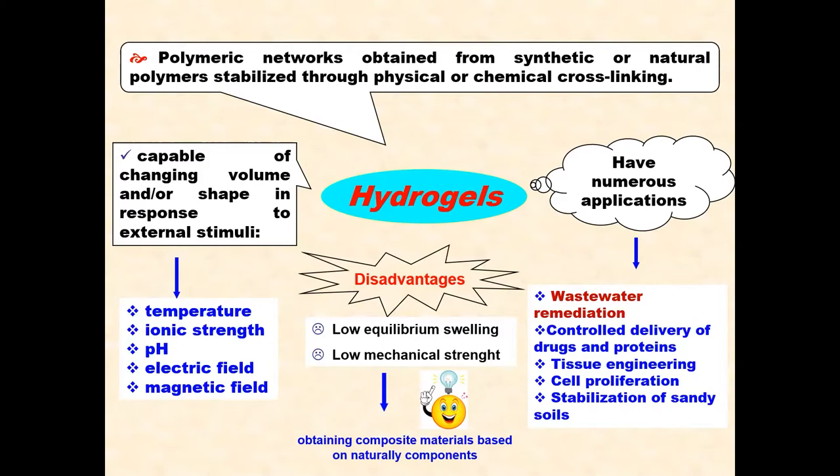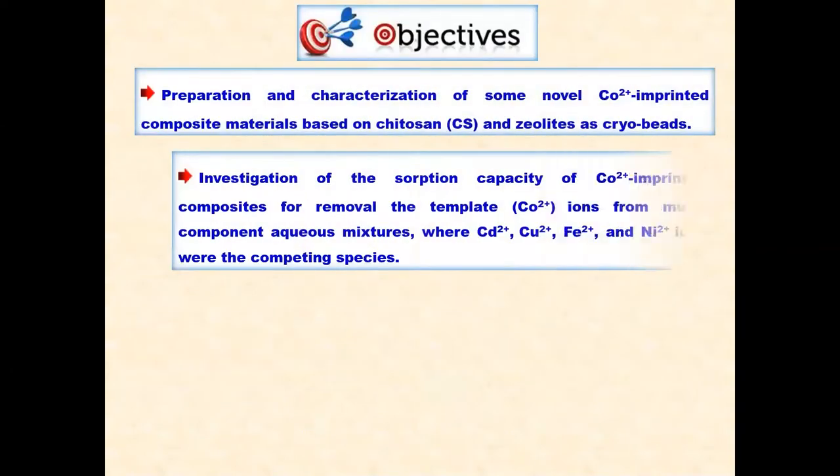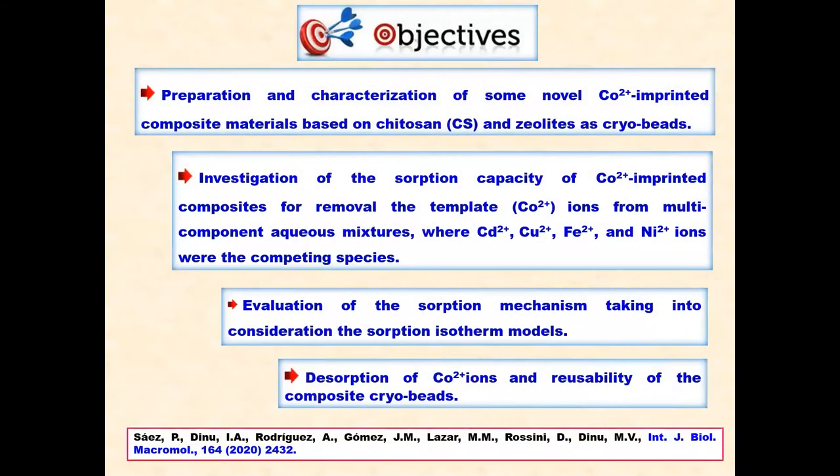However, hydrogels have some drawbacks such as low equilibrium swelling and low mechanical stretching. To overcome this inconvenience, the solution is obtaining composite materials based on chitosan and zeolite as cryogels.